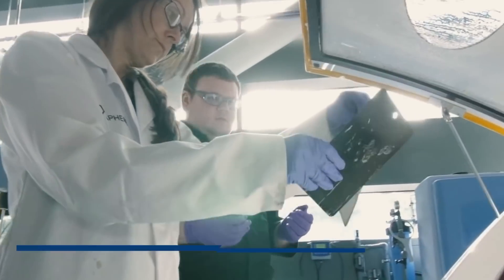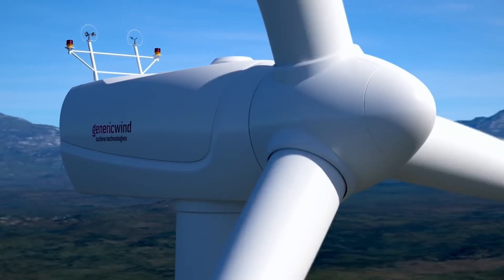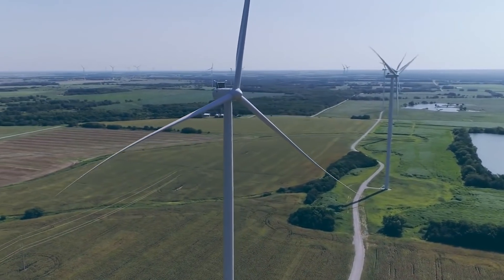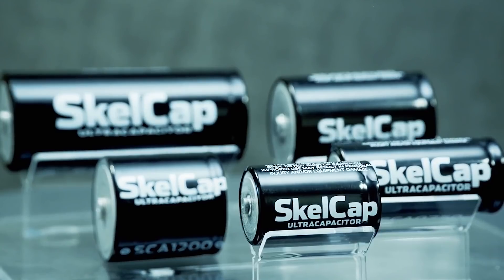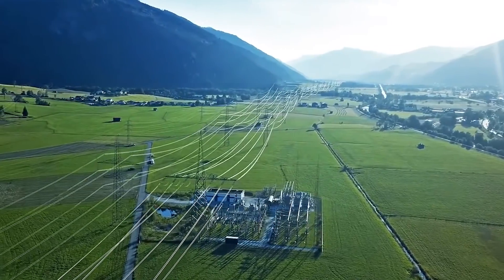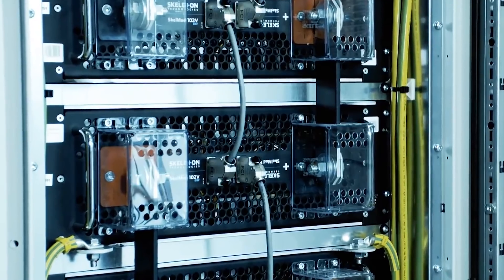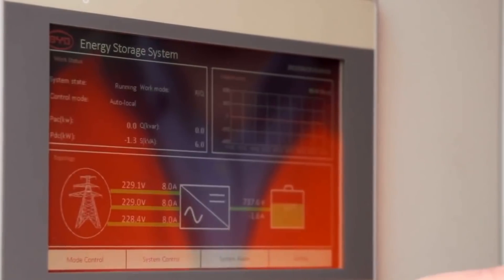Two popular applications today are wind pitch control and grid energy storage solutions. Wind pitch control systems are traditionally powered by lead-acid batteries, but newer turbines are adopting supercapacitors that outperform the old solutions, and Skeleton supplies its capacitors to many such turbines. Another important application lies in the grid, where large power banks up to 100 megawatts are used to regulate the grid and need to release their power quickly — which is where Skeleton's supercapacitors come into play.